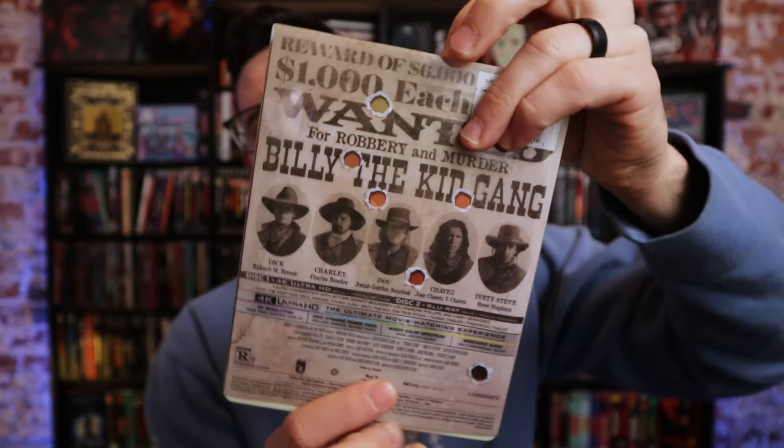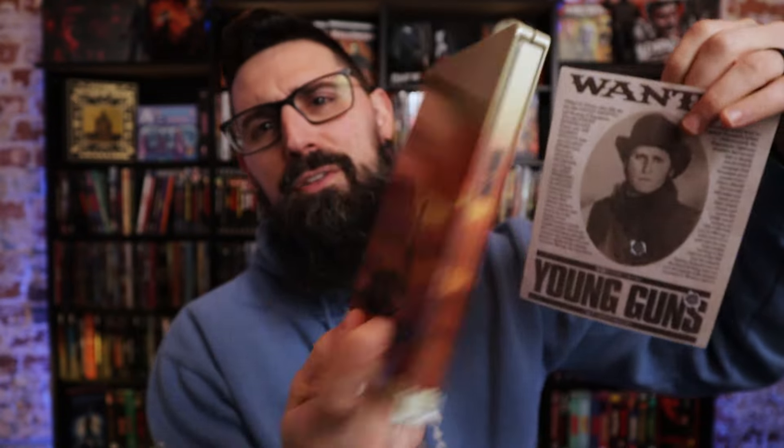Then I picked up the Young Guns Steelbook from Lionsgate. I love all their stuff and this one is actually super cool, so I'm going to open it real quick to show you since I'm not doing a separate video on it. There's the inside — it has these really cool wanted cards, which is super cool. Lionsgate just goes above and beyond with their releases, especially their steelbooks. So that'll kind of wrap up our stuff here.